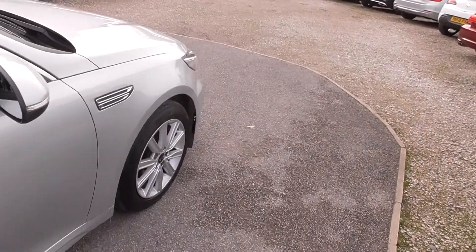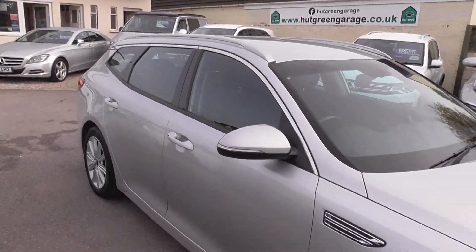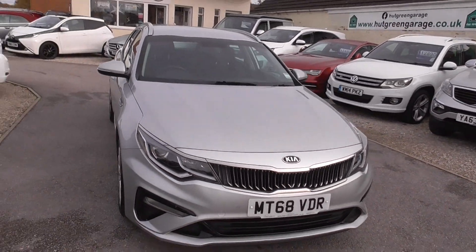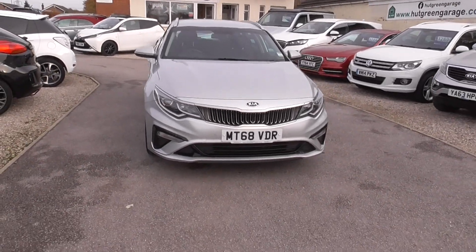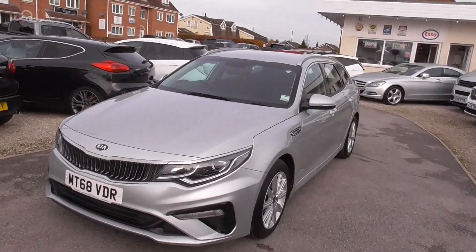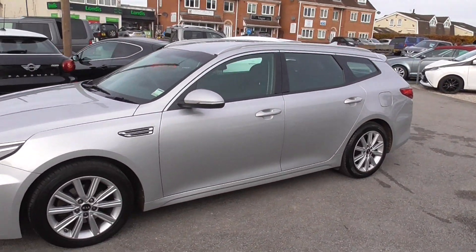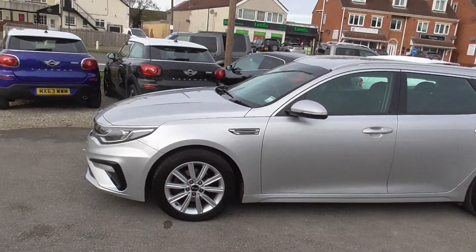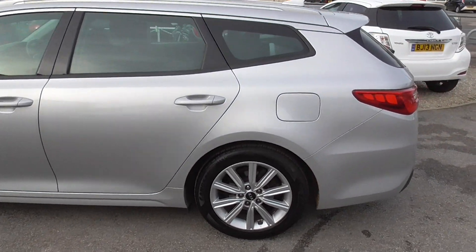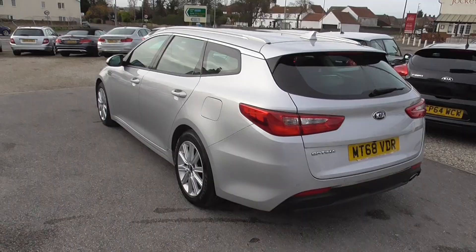So if you're interested, if you're in the market for an estate, please give us a call. We've got a few in at the moment — a couple of Mercedes estates as well if this one isn't for you. The number is 01977 661055, my name's Glenn — you might get through to Trish or Ian as well, either one of us would be happy to help. We can deliver nationwide and arrange finance if need be. Thank you very much.